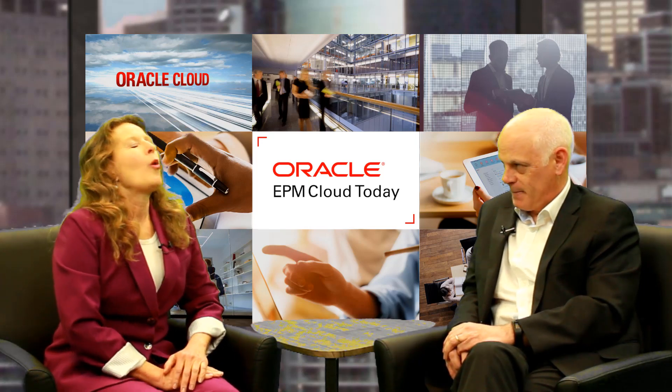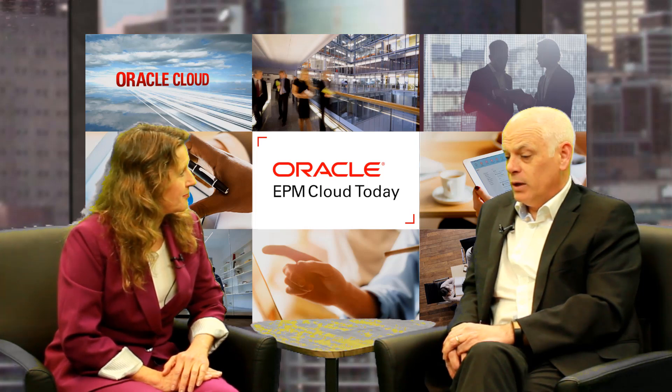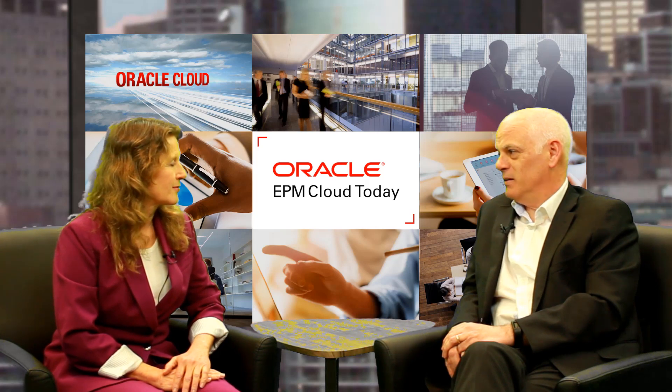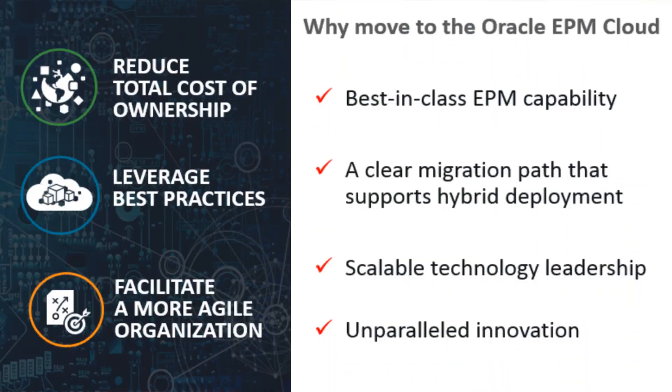Let's talk about migration. Why should EPM customers migrate to the Oracle EPM Cloud? First of all, we have to be very clear — we're not forcing customers to migrate. We still have a long on-premise roadmap and support timeline so they can stay on-premise if they want to. But in moving to the cloud, there are three things to consider. One is a potential lowering of cost of ownership — no more servers, no more data centers, no more upgrades, no more staff to manage and maintain those environments. There's economic value in moving towards a SaaS model.